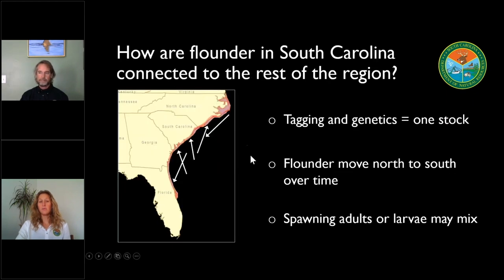You mentioned that this was a regional stock assessment. How are the flounder in South Carolina connected to the flounder population in North Carolina, Georgia, and Florida? We're talking about one stock of fish. What we can see from our tagging data is that flounder within a given season may tend to stick around one area, but over time those fish tend to move from north to south. There's a lot more movement between states than people think. We have fish from North Carolina that end up in South Carolina and fish from South Carolina that end up down in Georgia and Florida.